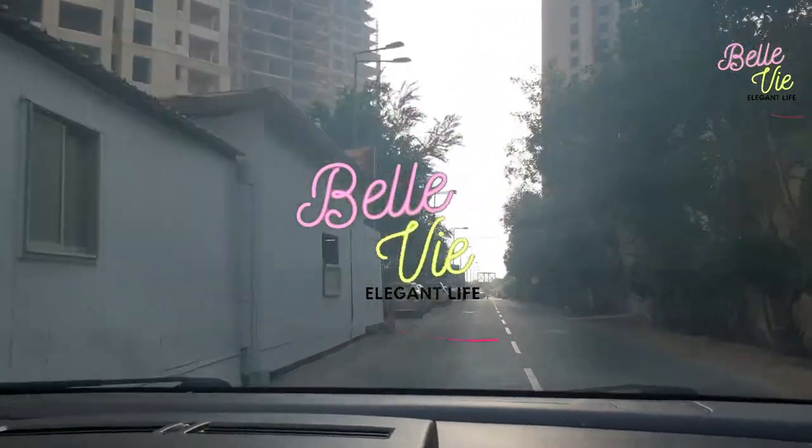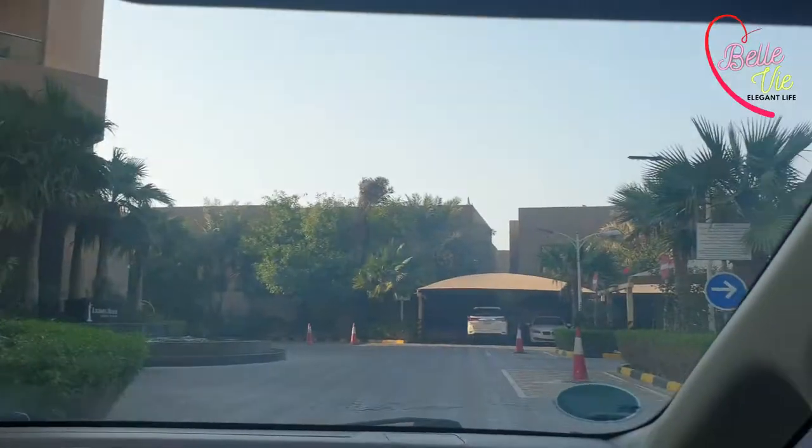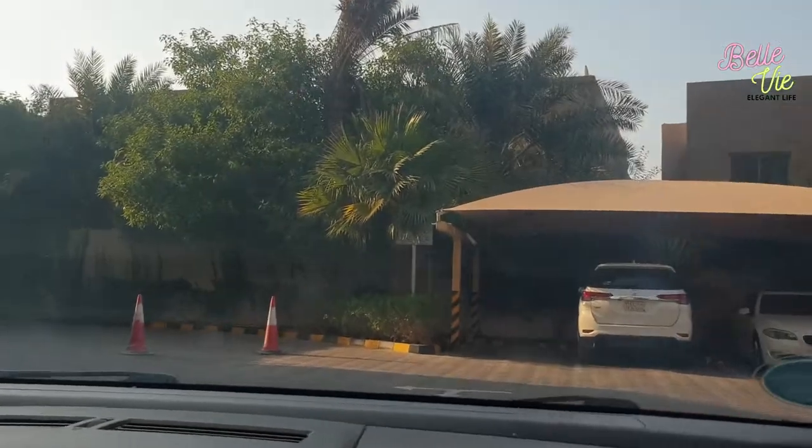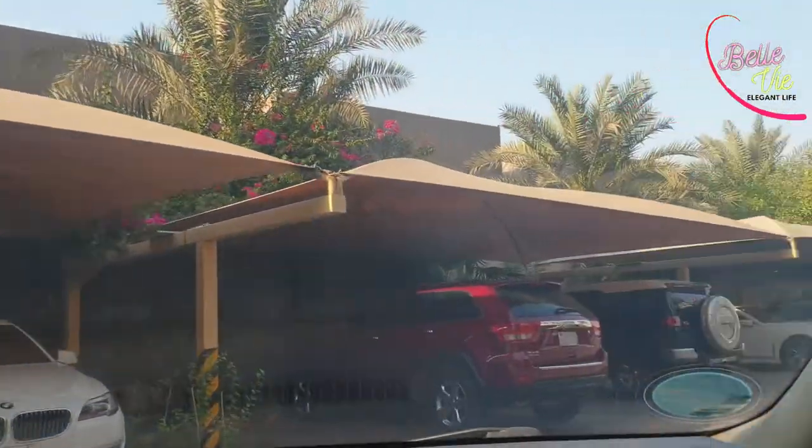Assalamu alaikum, welcome to our channel Belay Way. Today we are going to explore the Laguna Beach Resort by Rain. Let's explore with us the Laguna Beach Resort — we have just reached the parking area.